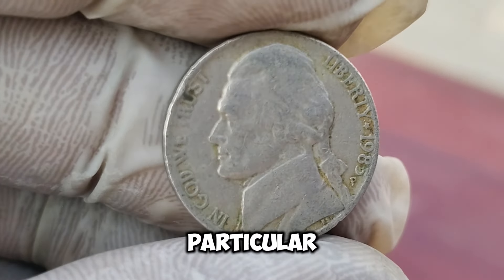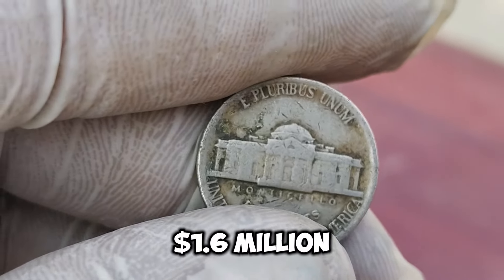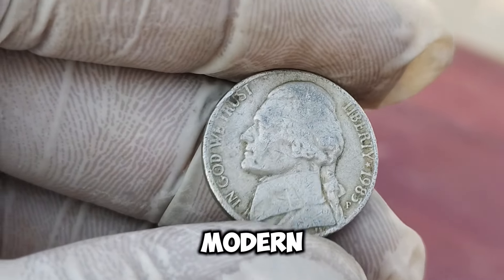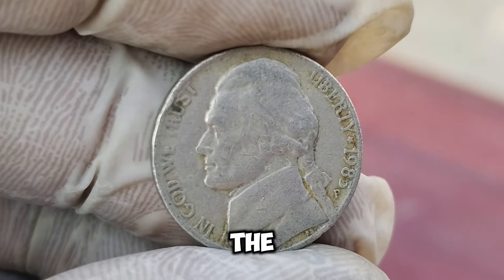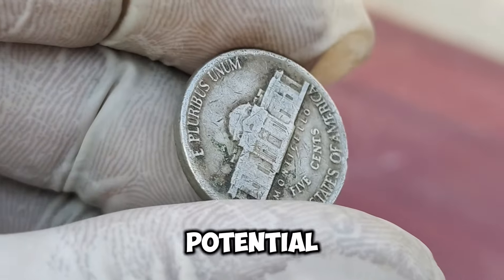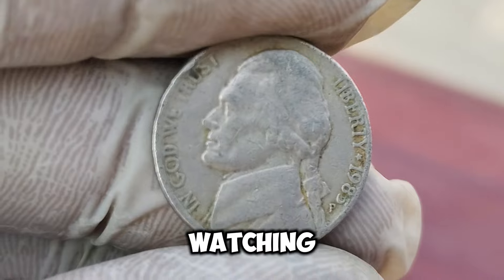Rare coins often reach incredible prices at auctions. This 1985-P Jefferson Nickel was sold for $1.6 million, setting a record for modern U.S. coins. Collectors and investors alike recognize its value and historical significance. Whether you're a seasoned collector or just starting out, this story highlights the potential treasures hidden in everyday change. Thanks for watching, and happy collecting!